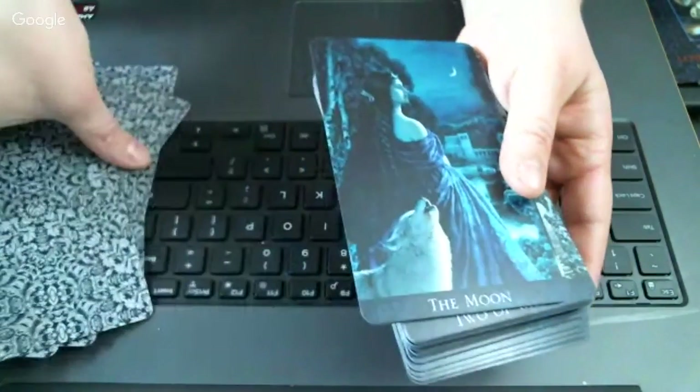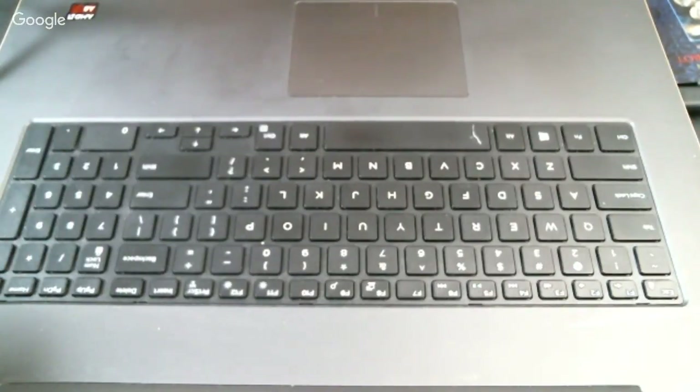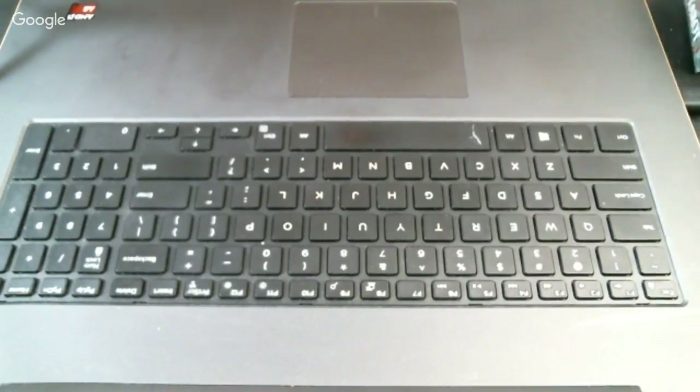Everybody has seen the Bohemian Gothic. I just wanted to do a quick flip through to show one of my favorite decks. But the deck I really wanted everybody to see was the Victorian Romantic — the new Victorian Romantic. I'll give my opinion after we look at the deck.